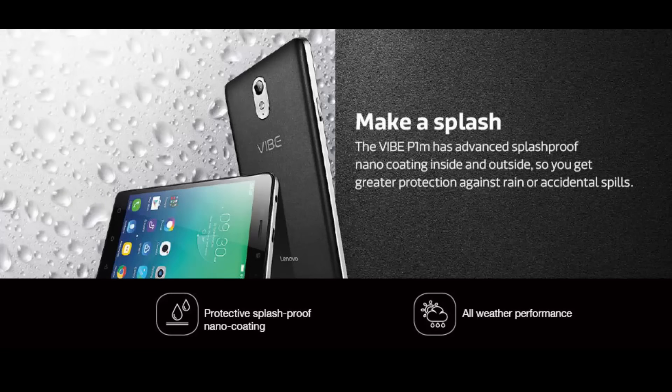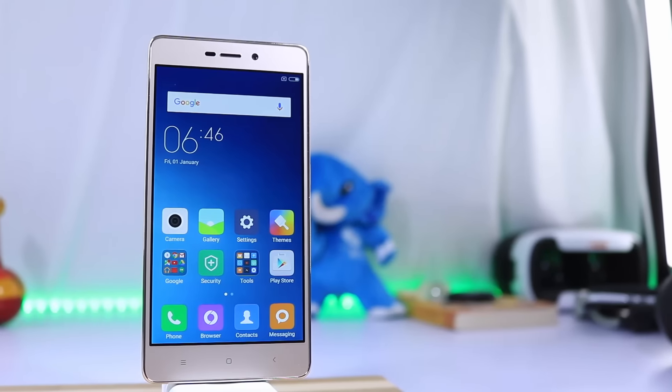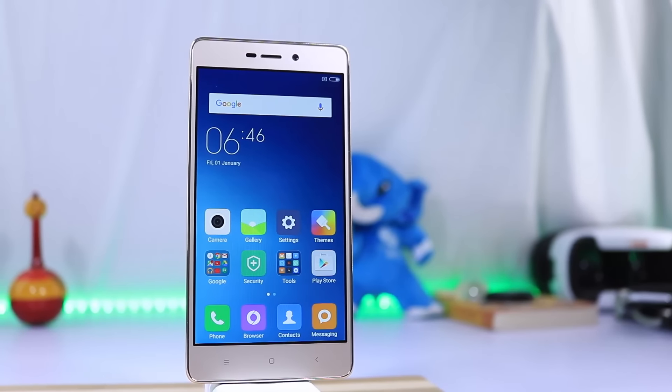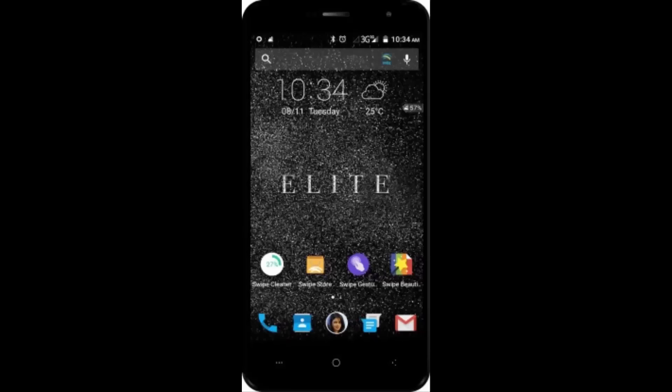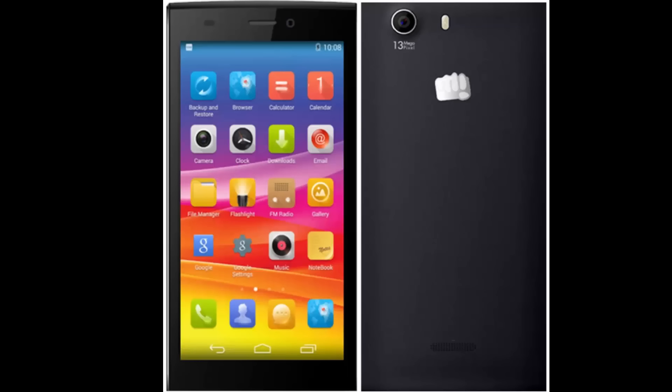I just tried to make this video simple, but it might have sounded like I'm an MI fan. Anyway, that's what I think about these devices. They are all good individually but are no match when compared to the Redmi 3S. These are some honorable mentions: Swipe Elite, Swipe Elite Plus, Micromax, Carbon, and Intex phones.